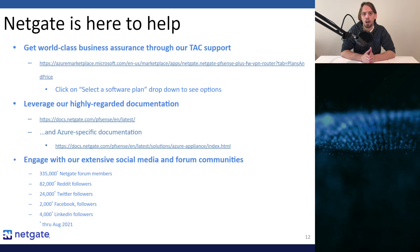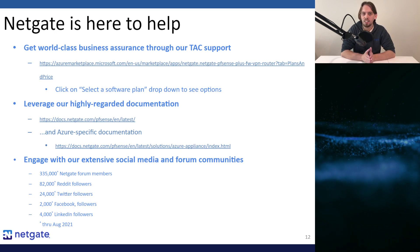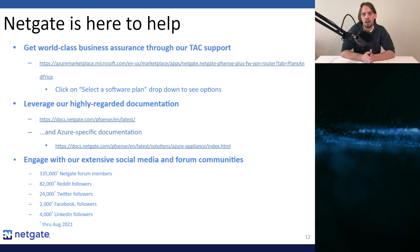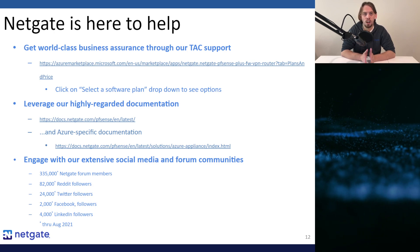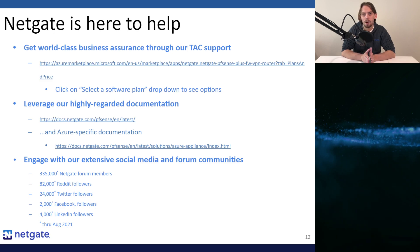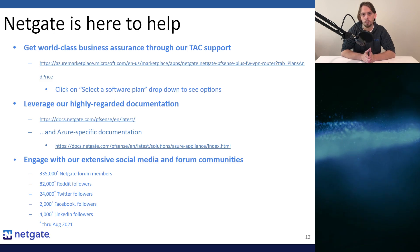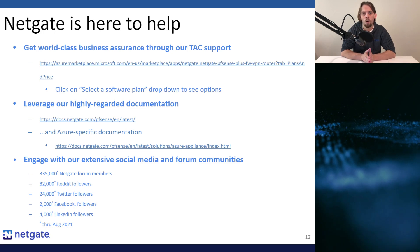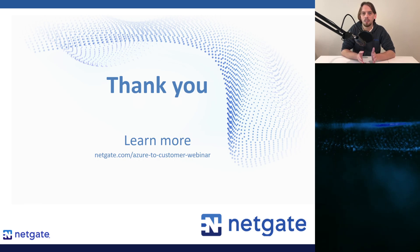Our TAC engineers are outstanding and our customer satisfaction is exceptional. Even though PFSense Plus software is really easy to use and reliable, things still happen — and when they do, we want to make sure you're not left flat-footed. Take advantage of one of our TAC support subscriptions. Our product documentation is stellar and gets tapped by thousands of customers every day. We are also proud of our social media and forum communities — find the official NetGate forum at forum.netgate.com, a vibrant community on Reddit, and a user group on Facebook. Please contact us if you have questions or would like to stay up to date.